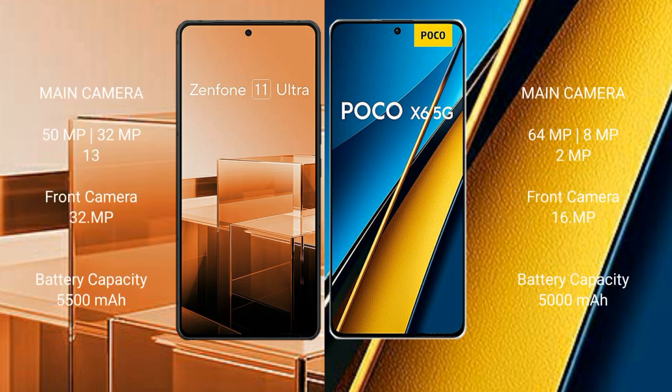Asus Zenfone 11 Ultra features a triple rear camera setup: 50MP plus 32MP plus 13MP, and a 32MP front camera. Xiaomi Poco A6 Pro features a triple rear camera setup: 64MP plus 8MP plus 2MP, and a 16MP front camera.